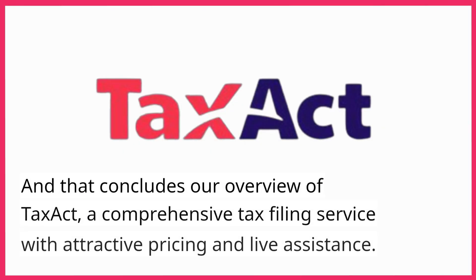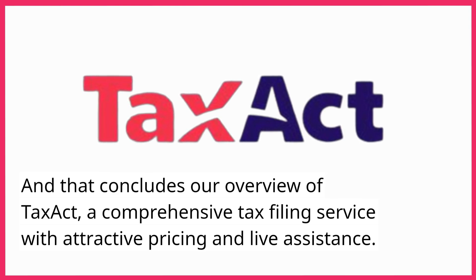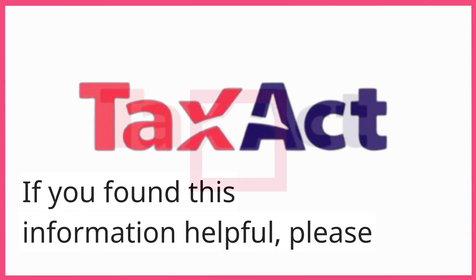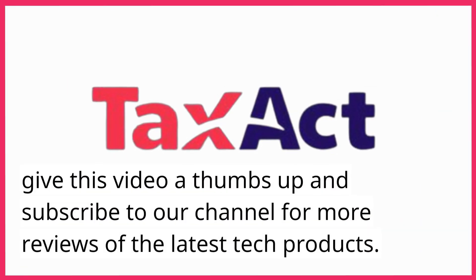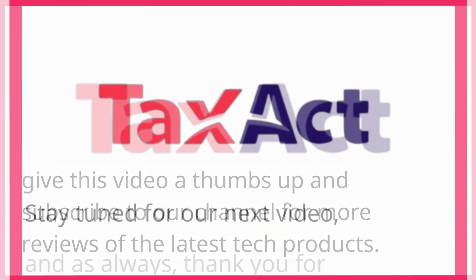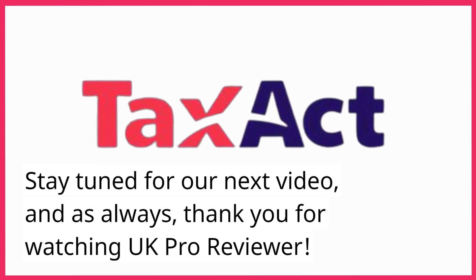And that concludes our overview of TaxAct, a comprehensive tax filing service with attractive pricing and live assistance. If you found this information helpful, please give this video a thumbs up and subscribe to our channel for more reviews of the latest tech products. Stay tuned for our next video, and as always, thank you for watching UK Pro Reviewer.